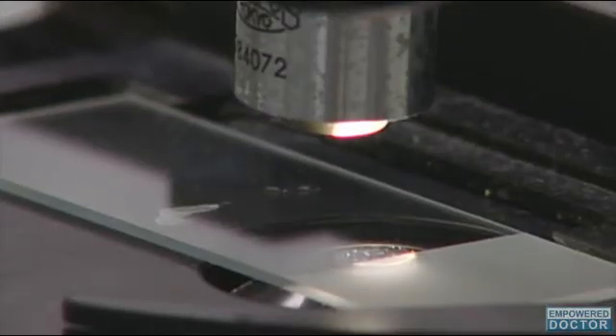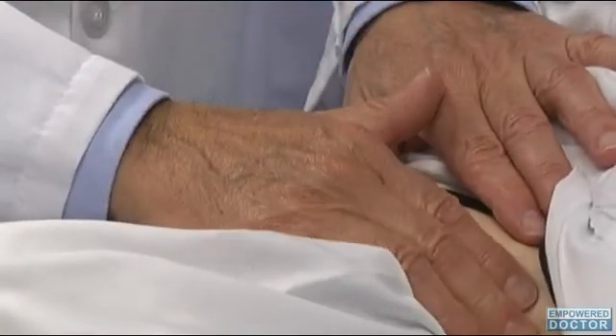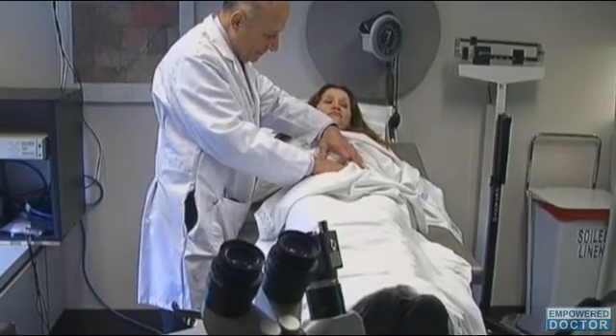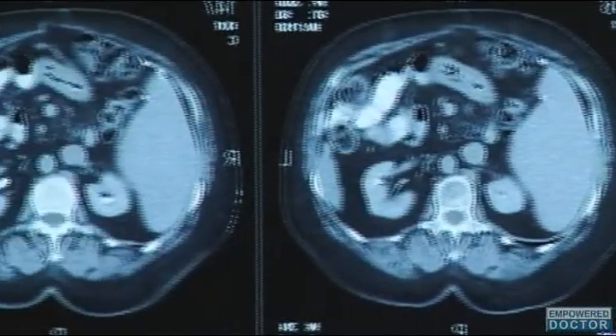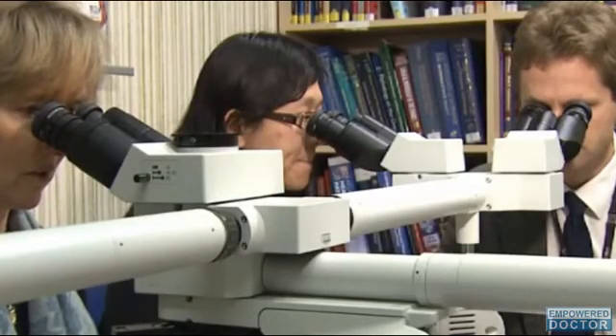Using a standard microscope, the cells appear to be normal cells. Currently there is no effective method of detecting early stage ovarian cancer. The great majority of cases are not diagnosed until the cancer is already spread to the lymph nodes, vastly limiting the chance for curing the disease and making it very hard to treat.